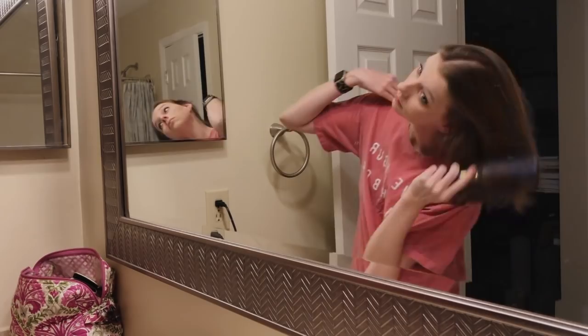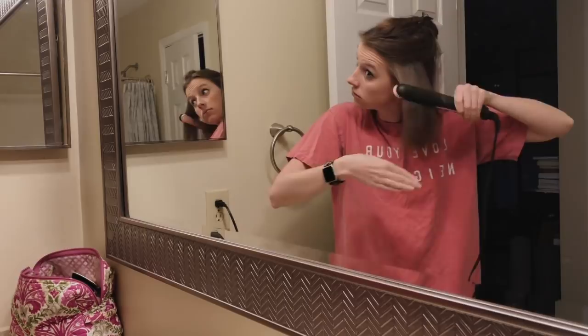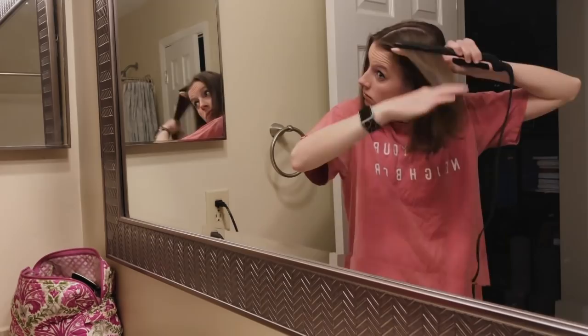Then I get ready to start my hair. I usually clip half of it up so I can straighten the underside and then the top side. It's pretty straight naturally on its own and I blow-dried it last night so it wouldn't be too wild sleeping on it wet. So I just lightly go over the pieces that I need to straighten and then let down the top layer and do the exact same thing.